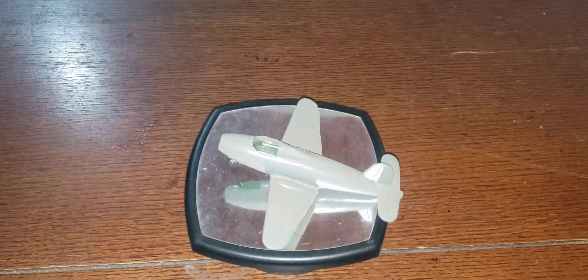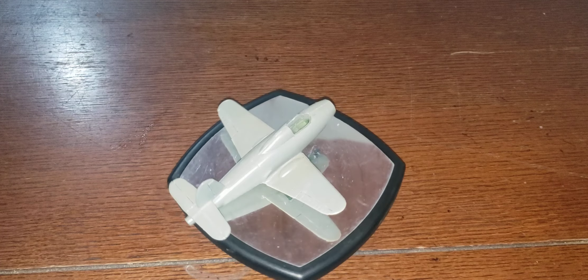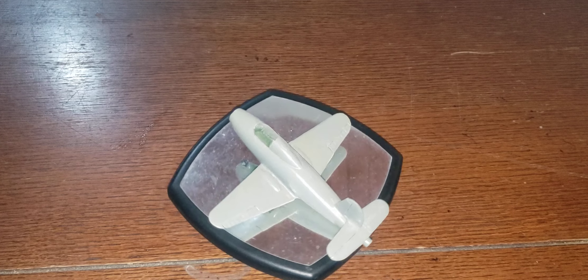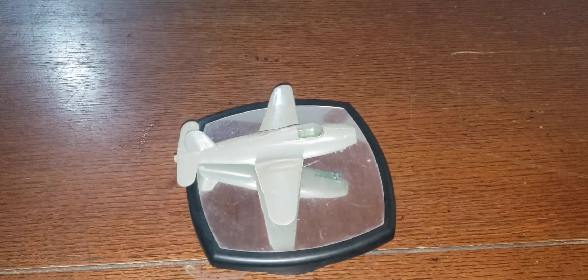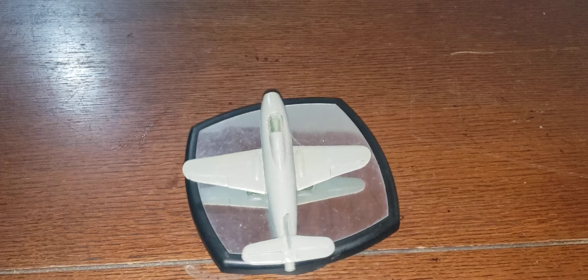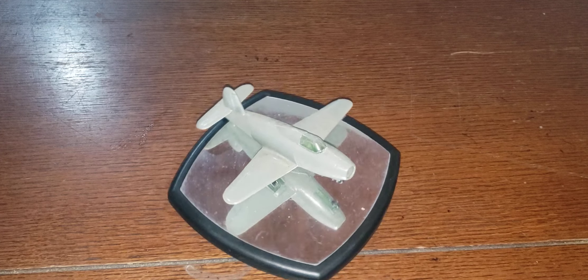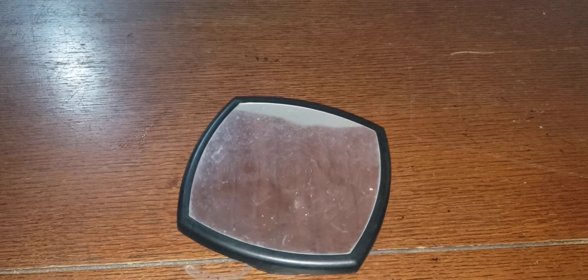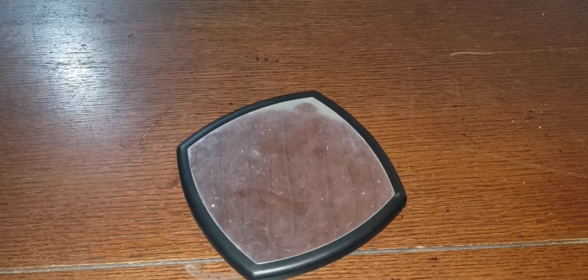And this is the Gloster Whittle. First flew in 1941. It carries a turbojet engine and its top speed is 466 miles an hour. I believe it was a Whittle or a Whitney turbojet — not really sure.